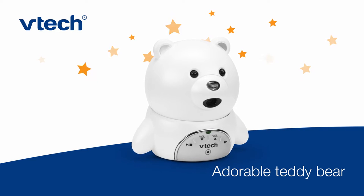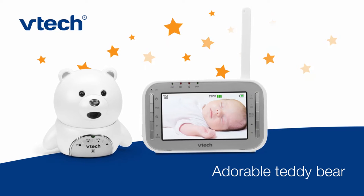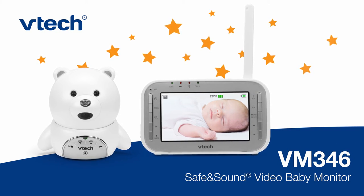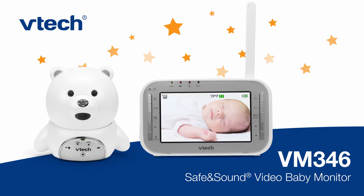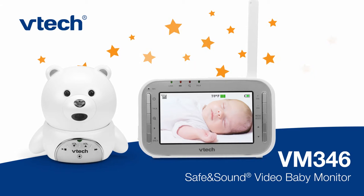Add some fun and function to your nursery shelf with a teddy bear that's also a video baby monitor. Inspired by an iconic stuffed animal, the VM346 Safe and Sound Video Baby Monitor from VTech is the perfect finishing touch for peace of mind in the nursery.